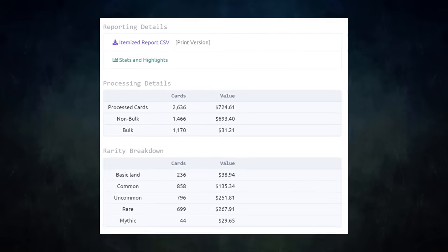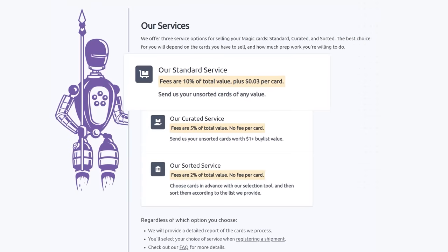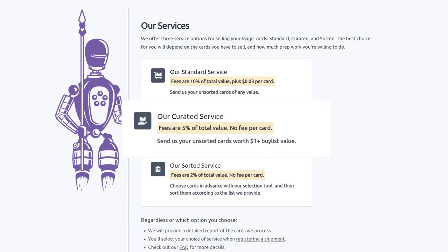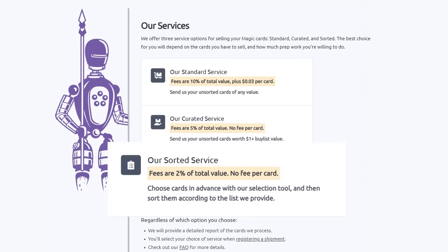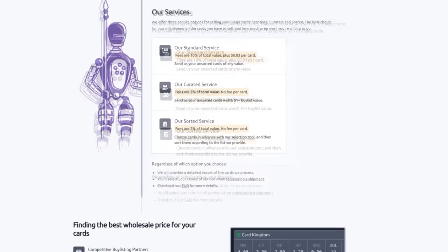I have used Card Conduit multiple times already. I always use them to get the best value for my extra cards — fair prices and tons of time saved. They have three main services: their Standard service lets you send unsorted cards of any value and they'll sort, grade, and give you the best price. Their Curated service is similar — send unsorted cards worth over a dollar, at half the fee with no per-card charge. Their Sorted service lets you choose cards in advance with their selection tool, send them sorted, and Card Conduit grades and buy-lists them automatically — fee is only 2% with no per-card fee.